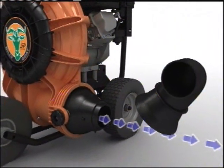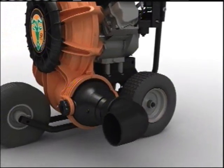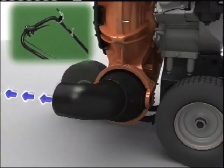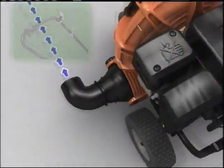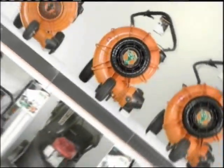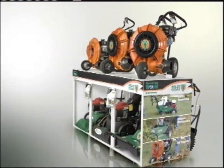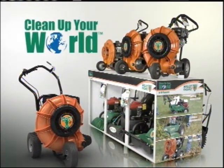Billy Goat has even improved the forward discharge for the next generation Force. A soft rubber design is a snap to install, and great when blowing along retaining walls, houses, and fences. When it comes to property cleanup, there's no reason your property shouldn't look great in all seasons. Clean up your world with Billy Goat — the only full line of composite blowers and a full line of property cleanup solutions.